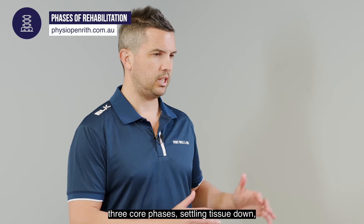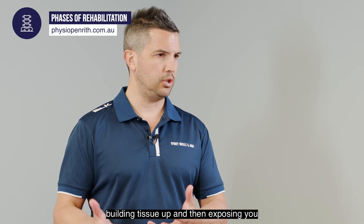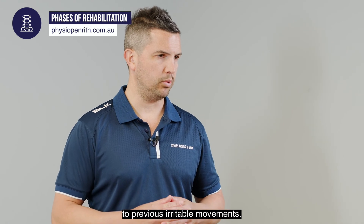So three core phases: settling tissue down, building tissue up, and then exposing you to previously irritable movements.